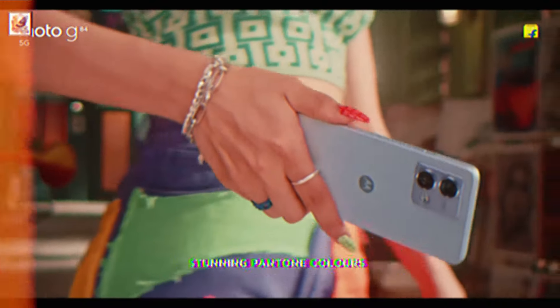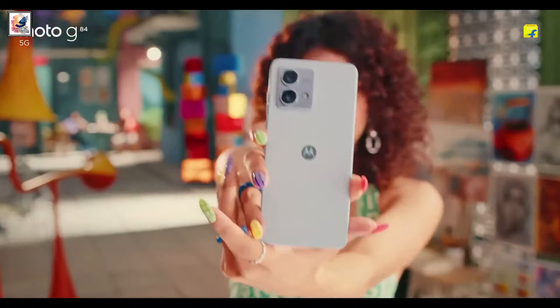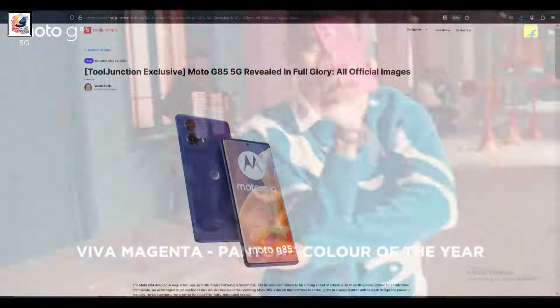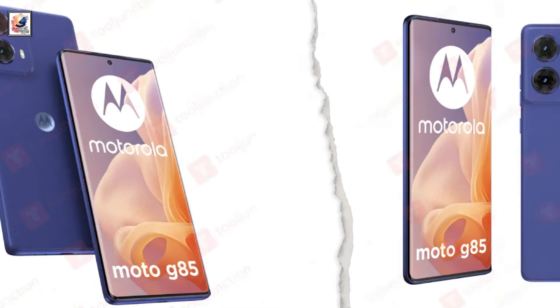The Moto G85 5G is expected to launch later this year as a successor to the Moto G84 5G, which was unveiled in India in September 2023. A blog post by Tool Junction shared leaked design renders of the Moto G85 5G.